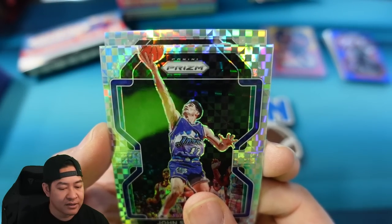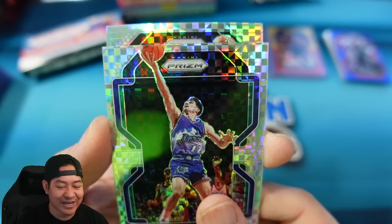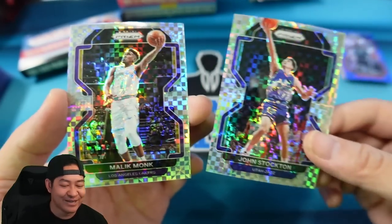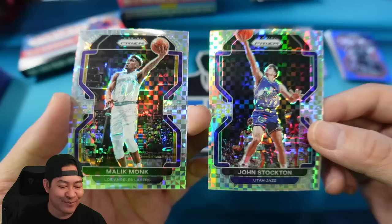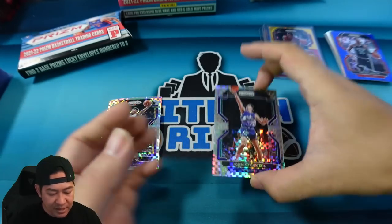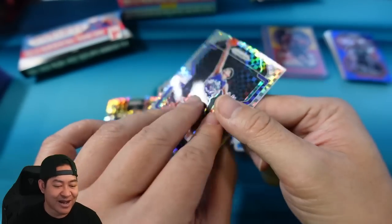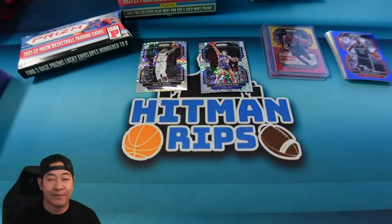And then the second card — it's going to be another vet, so no rookie unfortunately. Give me a Luka, somebody. That is going to be Malik Monk. We struck out on that one — definitely not going to get our value back with those two. Let's take a look at the numbering: Malik Monk is six of eight, and the John Stockton is two of eight. Ultra short print — both cards are numbered to eight. I'm going to sleeve those up and pick out a couple of cards to give away.